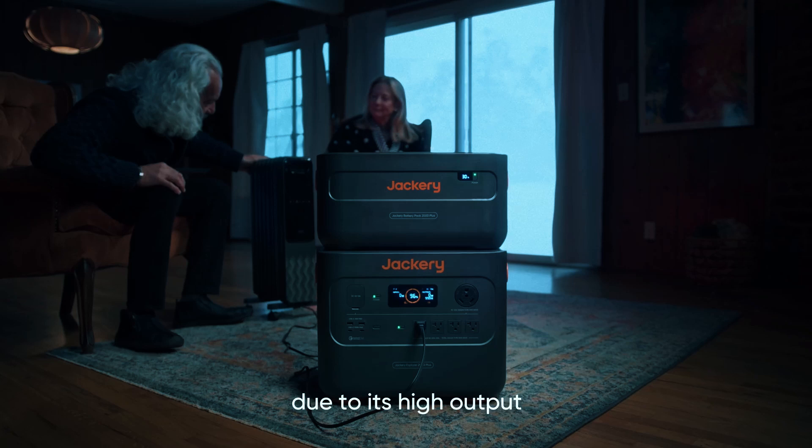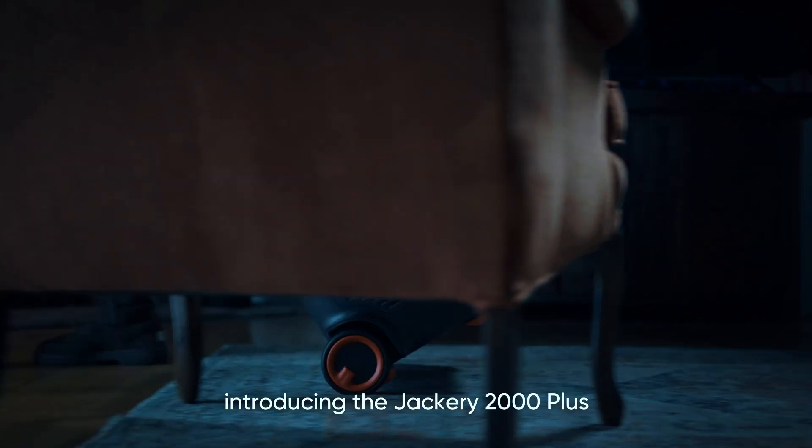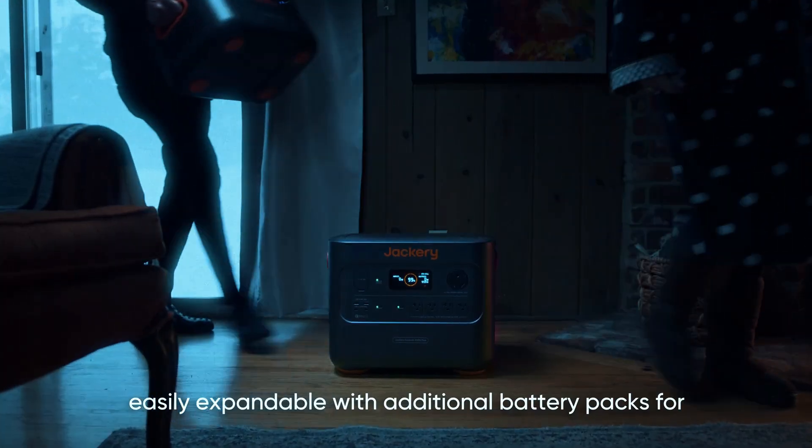Whether you're living in an RV full-time, setting up an off-grid cabin, or preparing for long-term outages, the Jackery 4000 Kit is a powerhouse that's built to handle it.